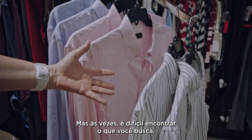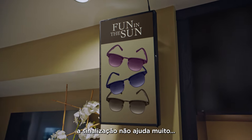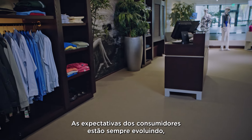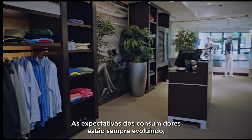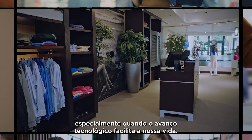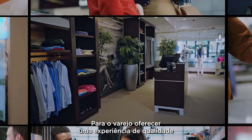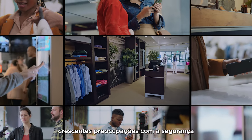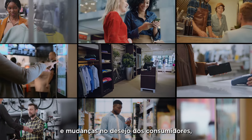But sometimes it's hard to find what you're looking for. The signage doesn't address your needs, and the sales associate is somewhere around here. Consumer expectations are always evolving, especially as advances in technology make our lives more convenient. So for retail to offer a quality experience while also addressing rising costs, escalating security concerns, and shifting consumer sentiments, it helps to look at the whole system a little differently.